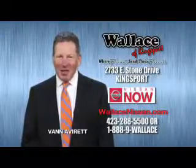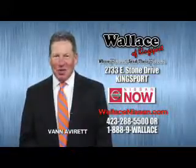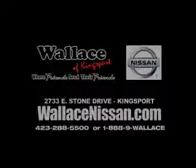Hello, this is Van Aver for Wallace Nissan of Kingsport. Make Wallace Nissan of Kingsport your destination dealership — where friends send their friends.